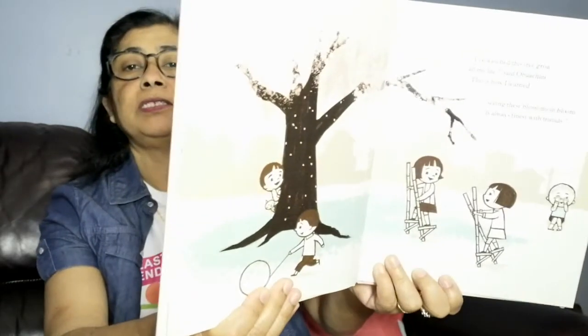On the next page, together they sat in the shade of pink petals, watching them flutter. They ate bento box lunches and told each other stories. Then on the next page, Sakura is playing with other kids. 'I have watched these trees grow all my life,' said Ubasan. 'This is how I learned — seeing those blossoms in bloom is always finest with friends.'